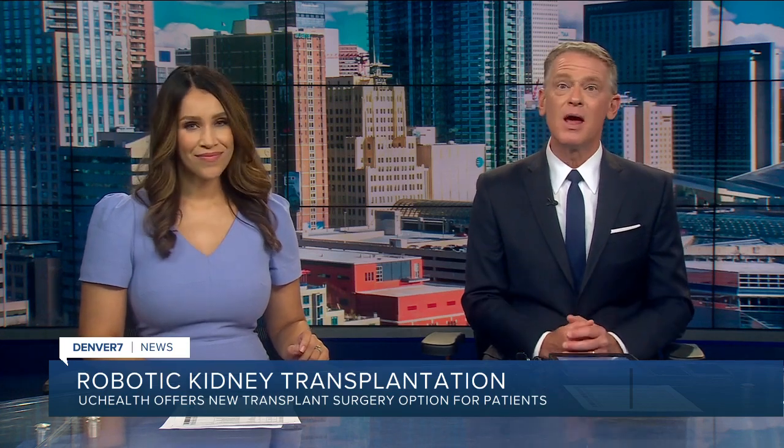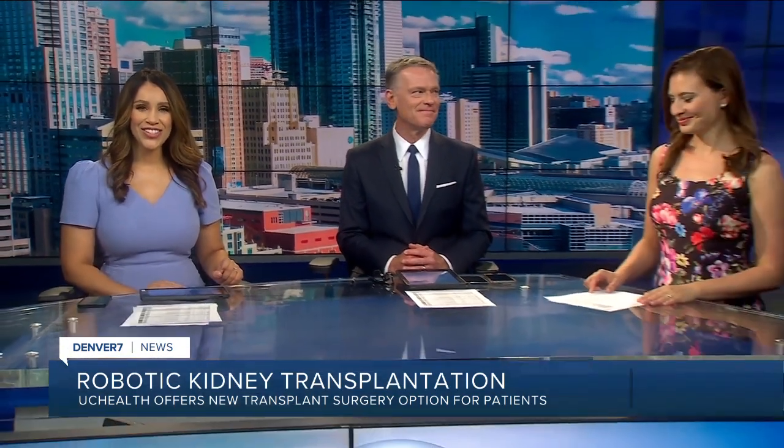Robots are now helping people in Colorado get a second chance at life. Denver 7's Amy Wadas joins us live in the studio tonight to tell us about the revolutionary new kidney transplants happening at UC Health.